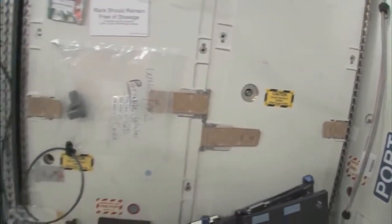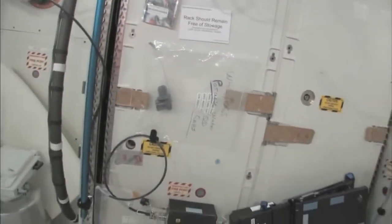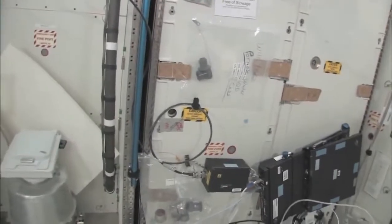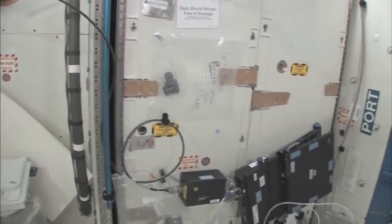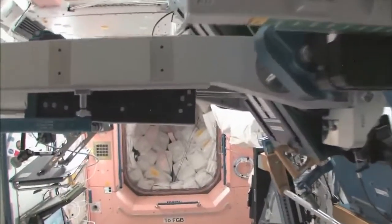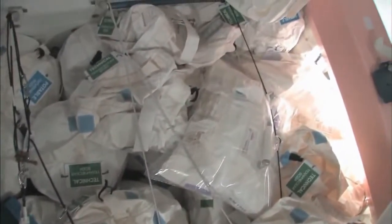The water we're using comes either from the condensate from the air conditioning system — the water that's in the air — or urine. So this is a really neat regenerative life support system. Now we're going to go back into one of the first modules: Node 1, which is also called Unity. This is our wall of water down here — we have different kinds, called contingency water containers, CWCs. There's water you can drink and water you can use for other things, like flush water or generating oxygen.